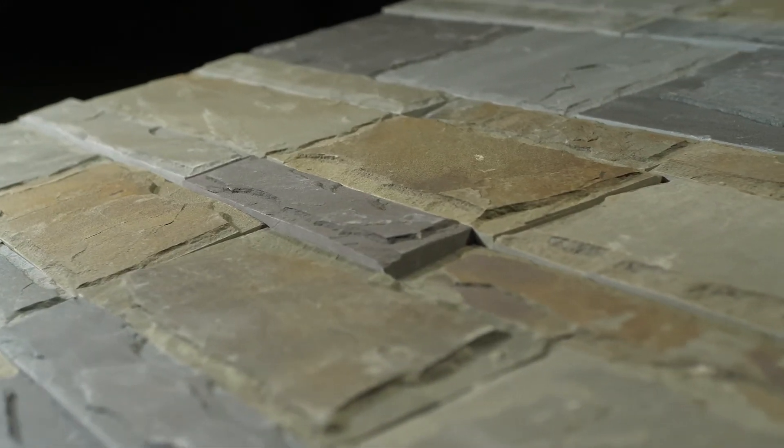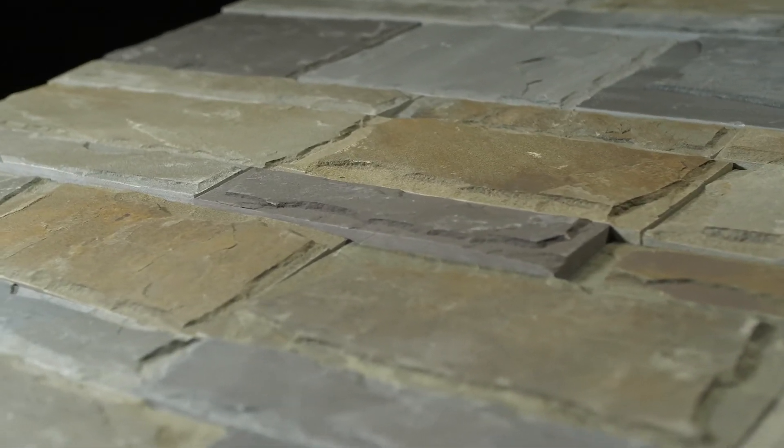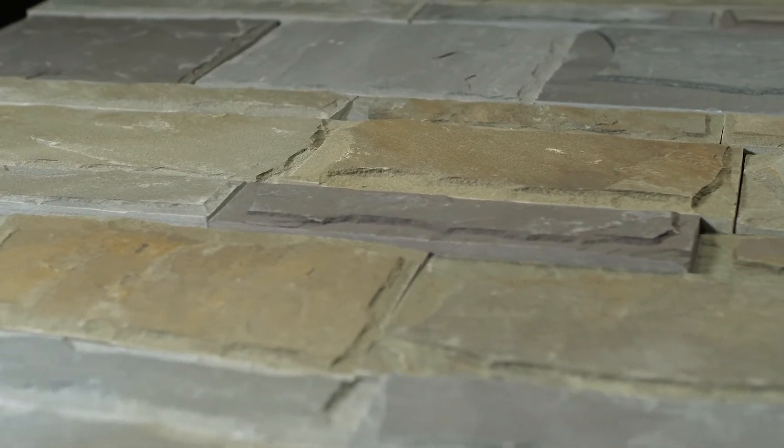The stone will be delivered on a palette like the one shown here, with seven layers containing 100 square feet of individual stones.